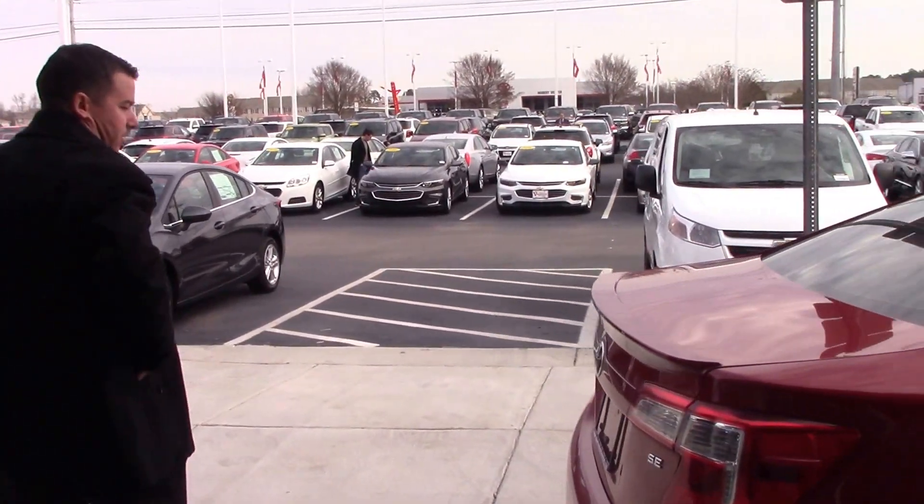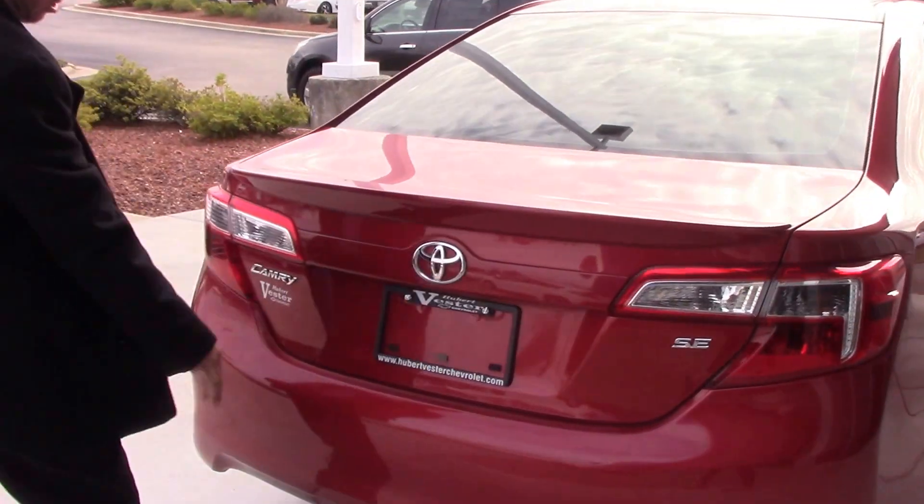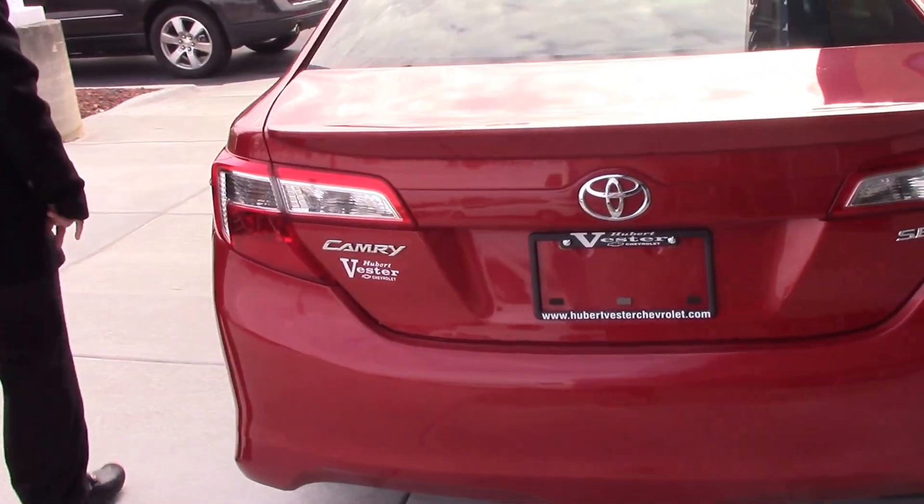Coming around to the back here, you can see it has your SC badge and chrome Toyota emblems.